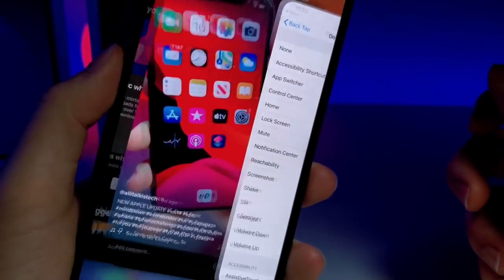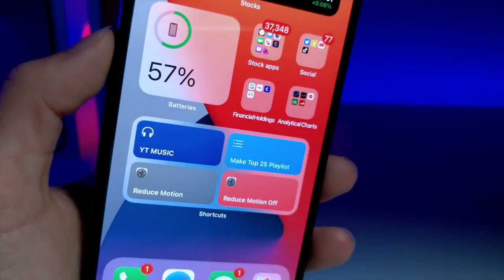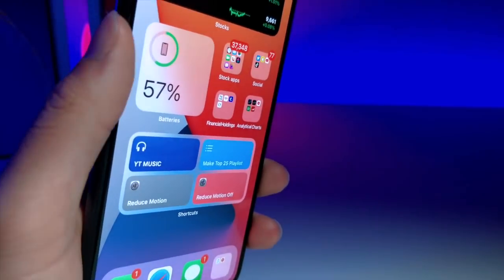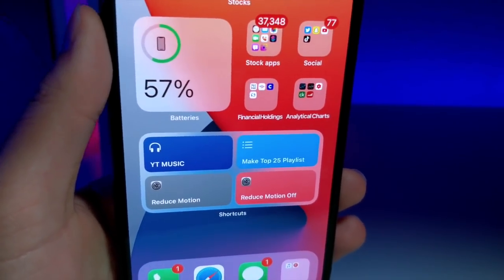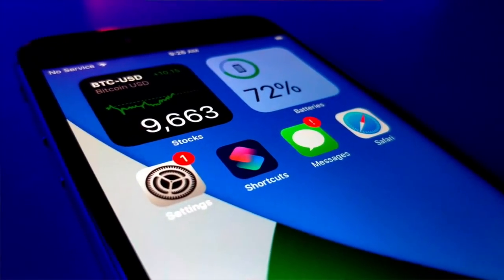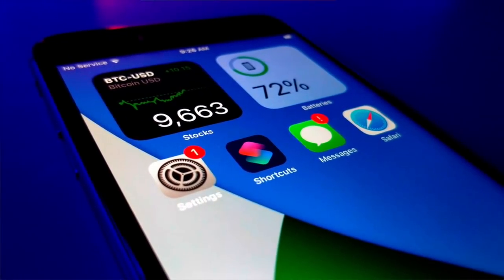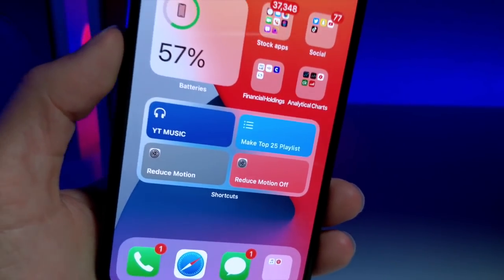So I'm going to double tap my Apple logo and you can see it does that. What's up everyone, this is Italkus Tech and Apple has done an incredible job with iOS 14. So in this video, I'm going to be focusing on mainly Siri Shortcuts and how Apple has incredibly increased the way that you can utilize this incredible software on your iPhone.